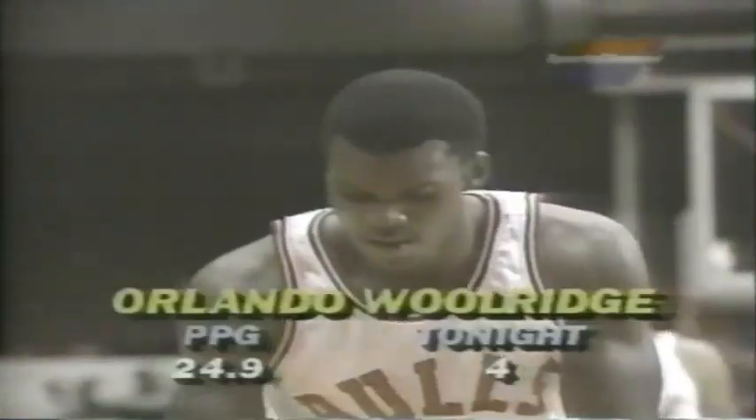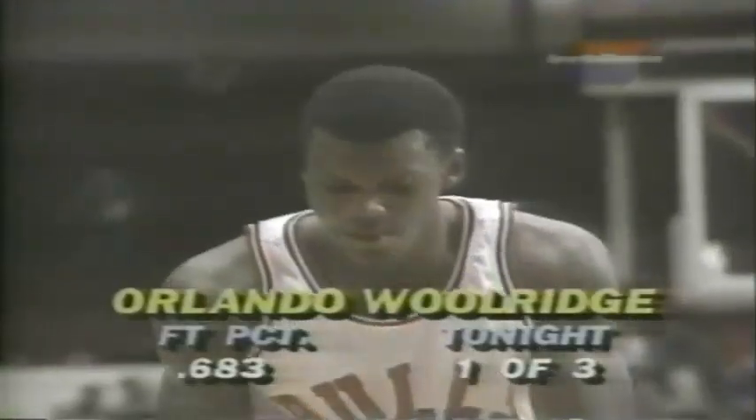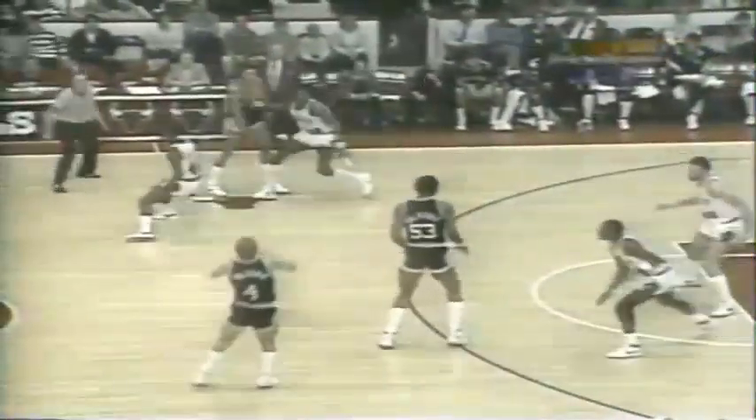Woolridge is there — five points, below his average. He came in averaging 24.9. He gets both of those. Good thing Michael Jordan came in the second quarter — the Bulls would have only about five points. The Bulls have players that can pick up the slack.